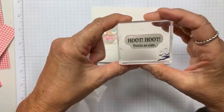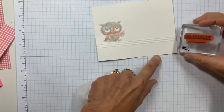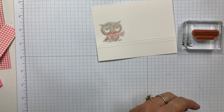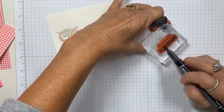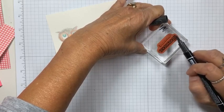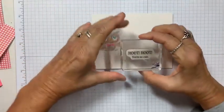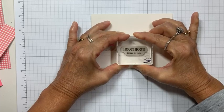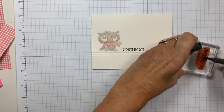In the stamp set there is 'Hoot Hoot, You're So Cute.' I just wanted 'Hoot Hoot' because I don't know who I'm sending this to. I'm going to take my black marker and use the omit technique — I'm just going to omit 'You're So Cute,' leaving that off. So if you have a stamp that has a line you like but you don't want another part of it, you can just use the omitting technique and use only the part of the stamp that you want.